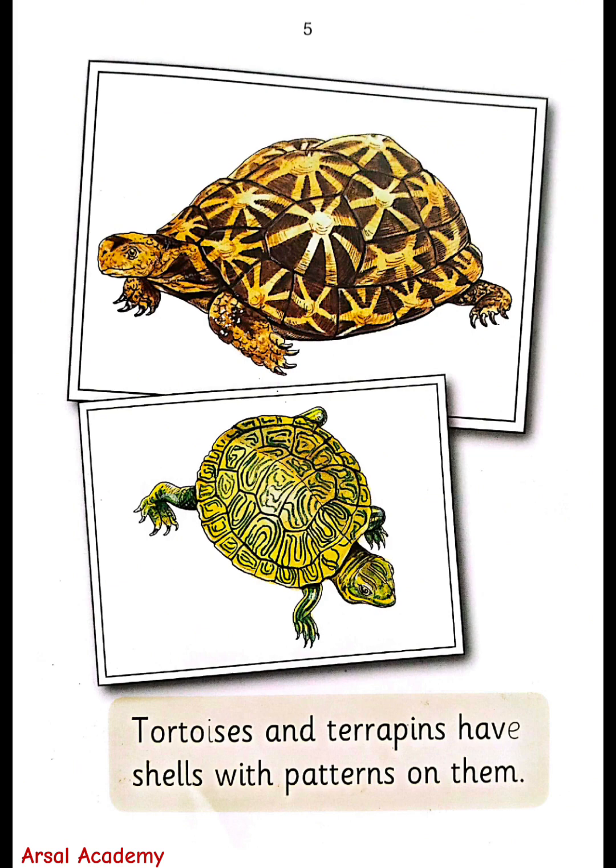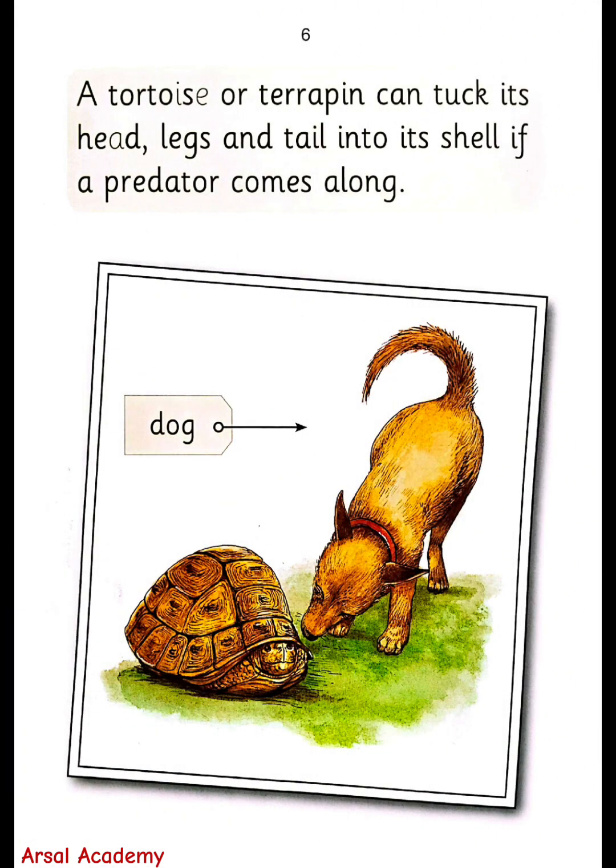Tortoises and terrapins have shells with patterns on them. A tortoise or terrapin can tuck its head, legs, and tail into its shell if a predator comes along.